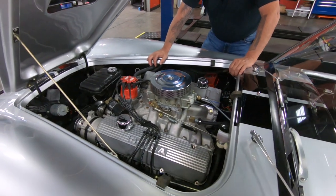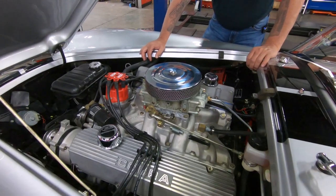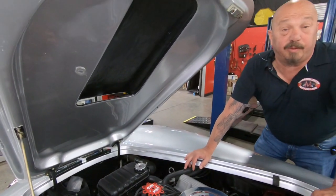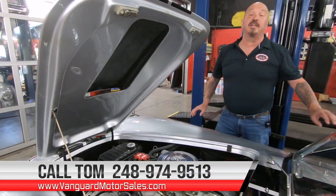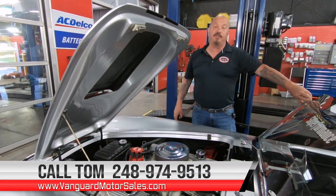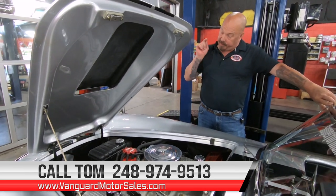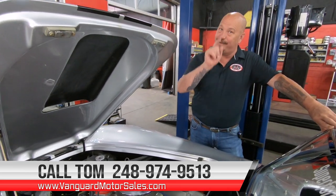Everything about this car — the color, the motor, the trans — and it's a Superformance, guys. Give us a call at 248-974-9513 and let Vanguard Motor Sales park this dream in your driveway.